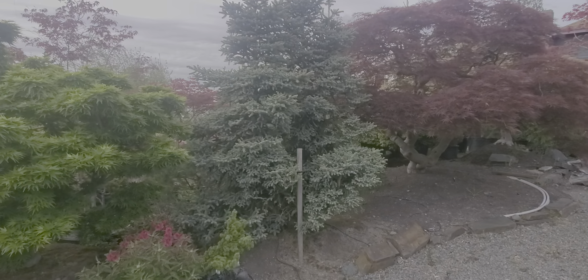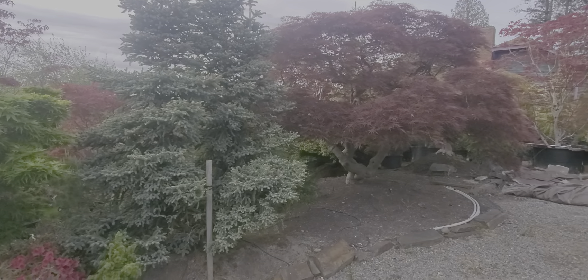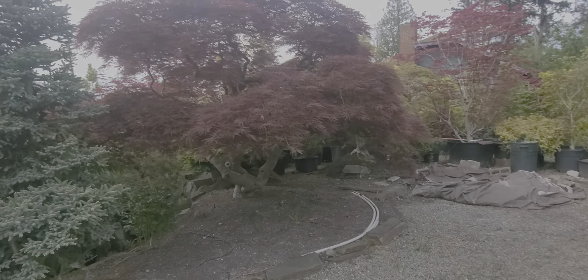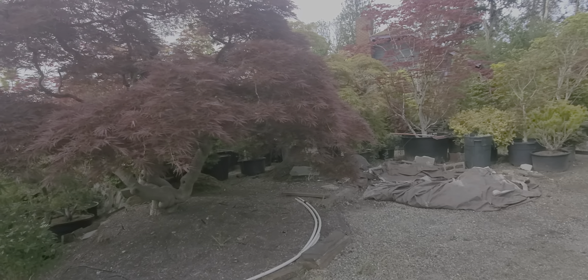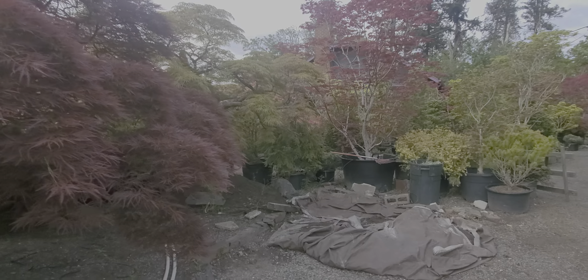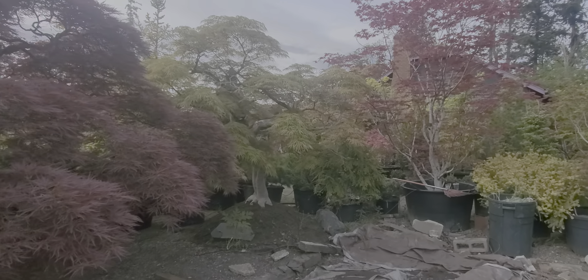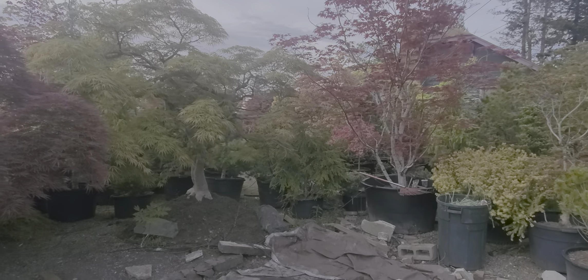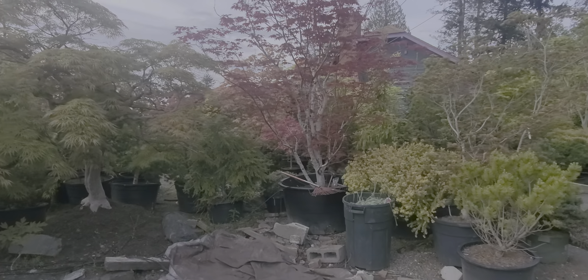A little Koto no Ito - they're moving kind of fast. It's a big Makawa Yatsubutsa. This is a funny one - this big horseman, it's taken off from my old tree.